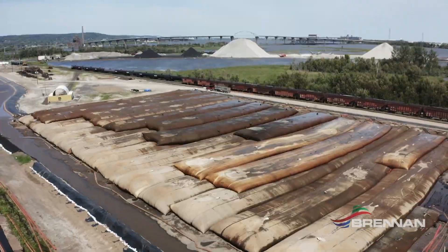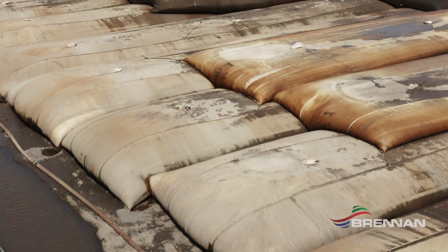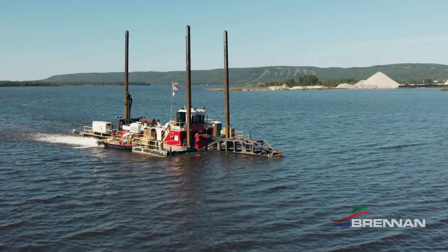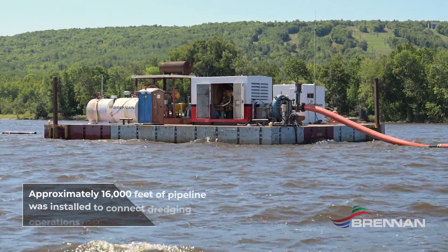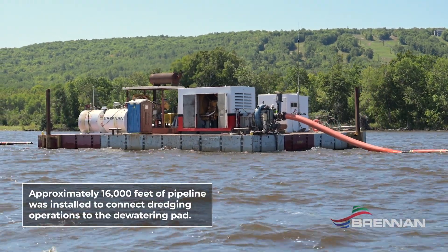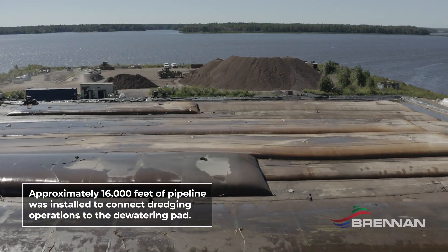We mobilized at Munger Landing in Duluth and really began operations on site with construction of the bag field at Hallett Dock 7 and the mobilization of all our dredging equipment. The first year of dredging we had three dredges that were plumbed together at the first booster and then pumped through approximately two and a half miles of a common pipeline to the bag field at Hallett Dock.